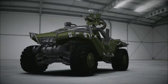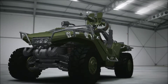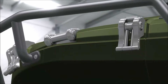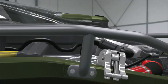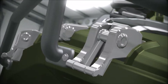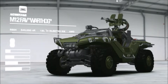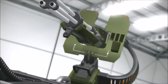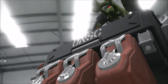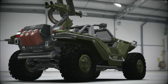The 2554 M12 Force Application Vehicle — Warthog. The M12 Force Application Vehicle, better known as the Warthog, is a highly mobile and adaptable platform serving the UNSC. Famed for its toughness and sturdy design, stories about hogs surviving numerous tours of active combat duty abound.